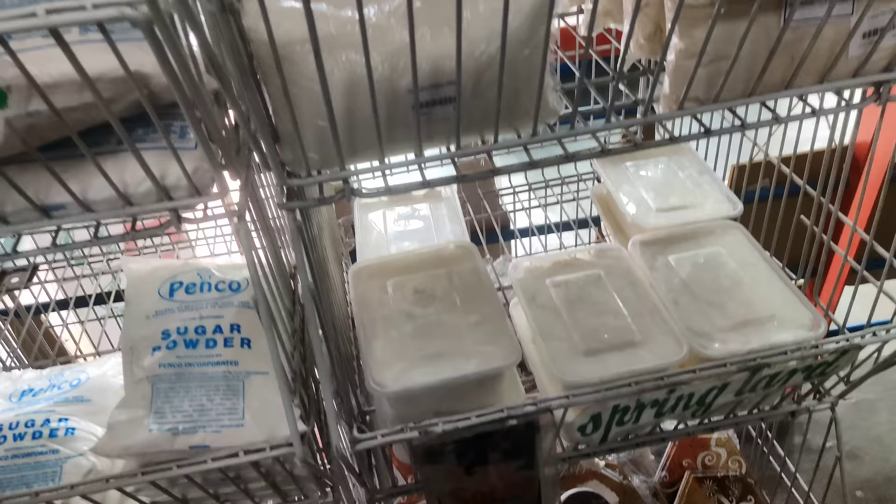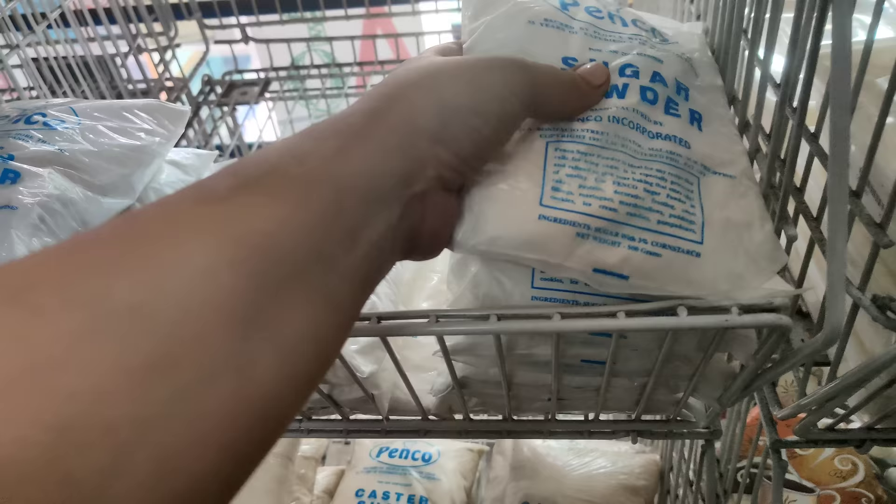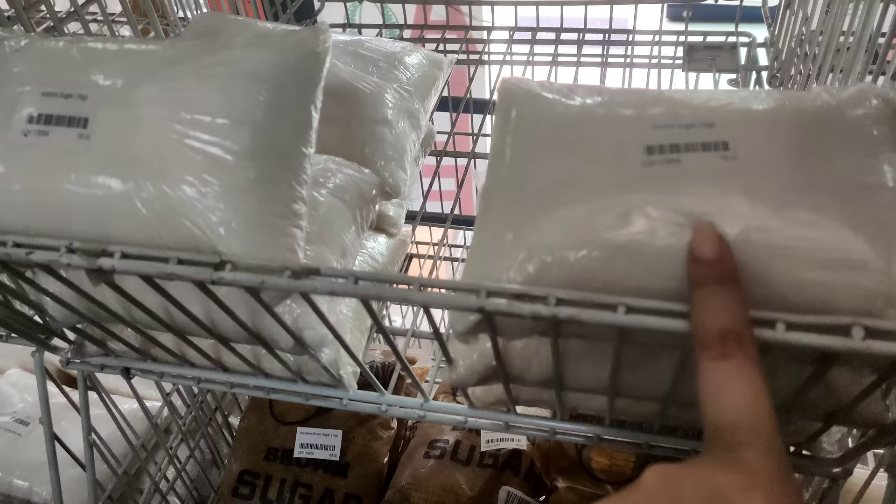Meron din coconut — Pesos 88, Pesos 50 pesos. Then, meron spring lard — di ko rin to alam. So, this one naman ay Pesos 90. Then, ito may mga sugar powder din sila dito, mas maliit to. Meron pa dito. So, Victoria sugar, Pesos 70 pesos — 1 kilo rin to.